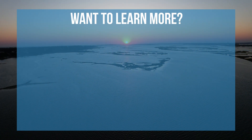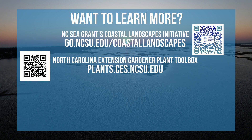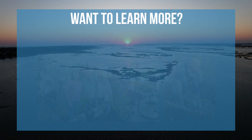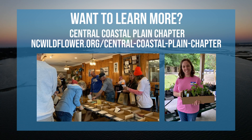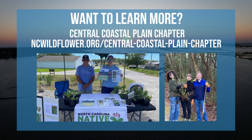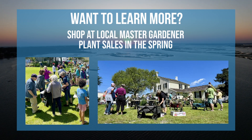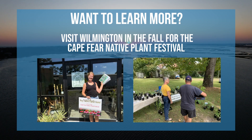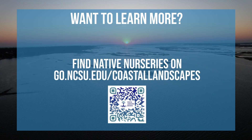Want to learn more? There are great resources available through the Coastal Landscapes Initiative. Other helpful websites are the NCSU Plant Toolbox, NWF Plant Finder Tool, and the North Carolina Native Plant Society. You can join the local chapter of the North Carolina Native Plant Society, called the Central Coastal Plain Chapter, to learn more about native plants, participate in invasive removal events and plant identification hikes, and receive free native seeds and plants at their annual seed and plant swaps. Shopping at local Cooperative Extension Master Gardener plant sales in the spring is a great way to add native plants to your inventory. Visiting Wilmington in the fall for their annual native plant festival is another great way to learn about and get native plants for your garden. You can find a list of nurseries that sell native plants on the CLI website.